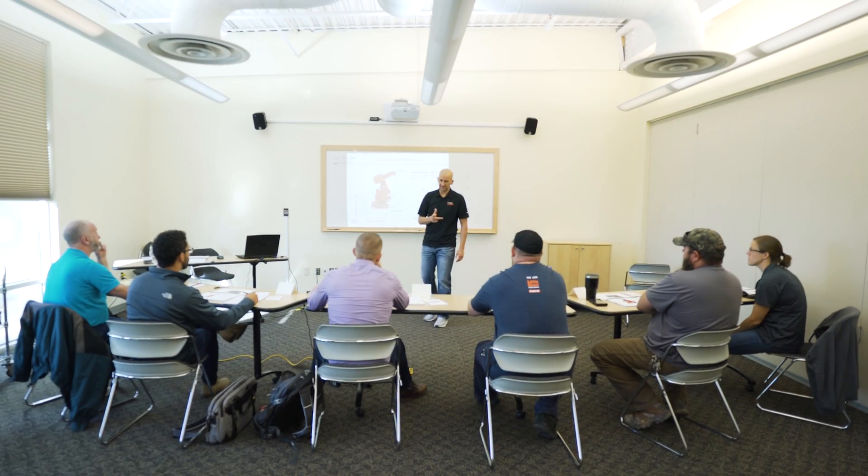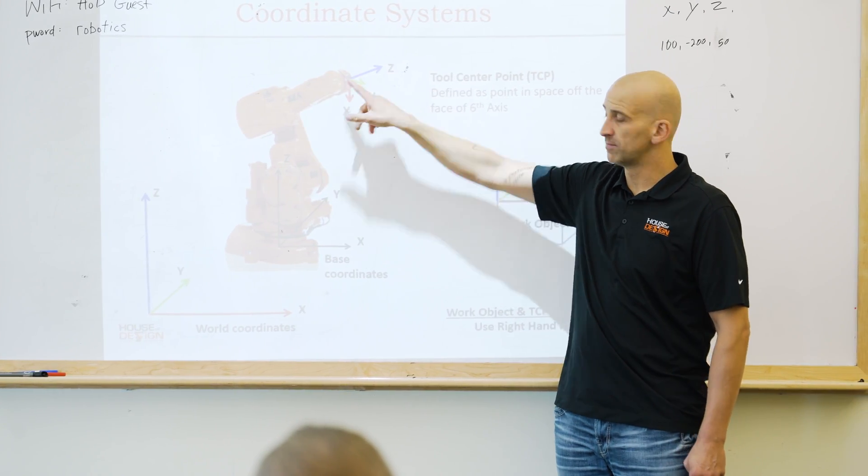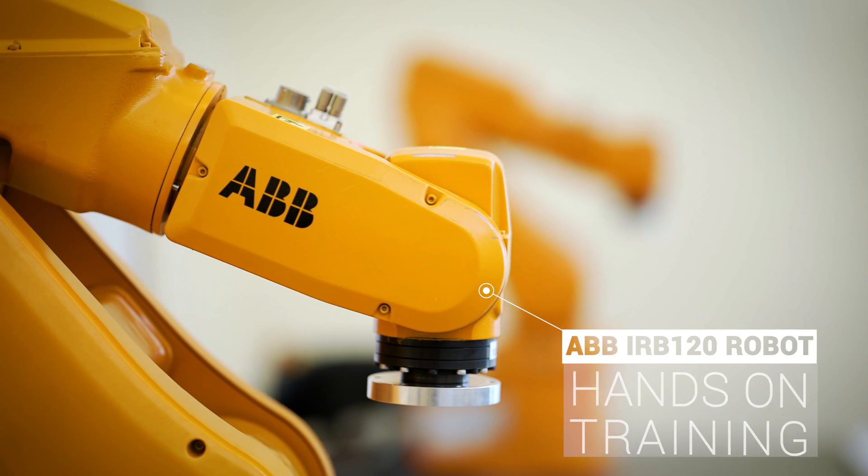The program in one course at House of Design was great. I learned a lot. These guys really know their material, and one of the best things about it is they have the equipment available to make it a hands-on learning experience.